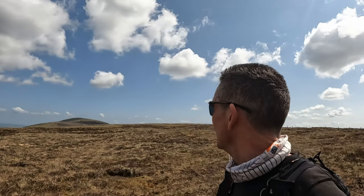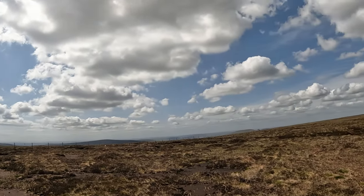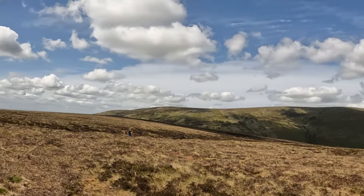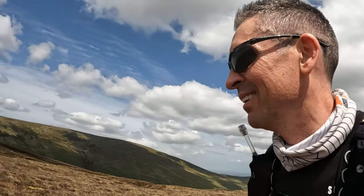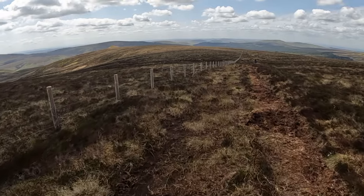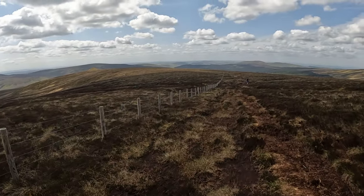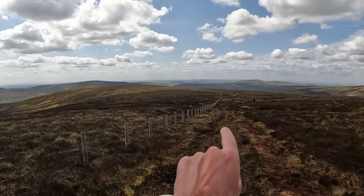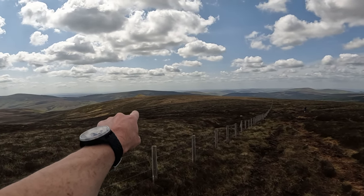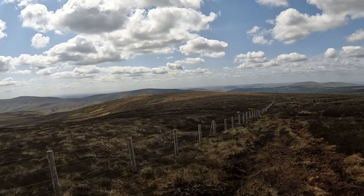This is Coomfell — fairly nondescript, not much of a peak really. After you leave Coomfell there is a very obvious track that follows this fence line. That's going to take us all the way — you can just see it there in front of me — to Coldlaw Cairn, our next destination.